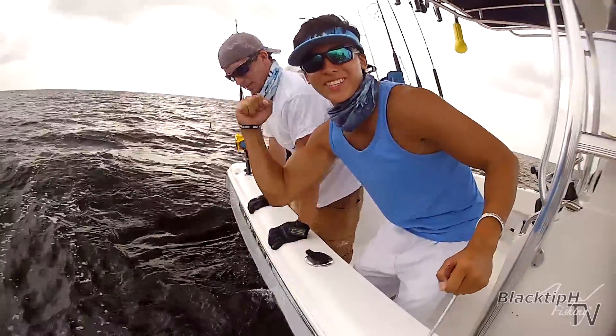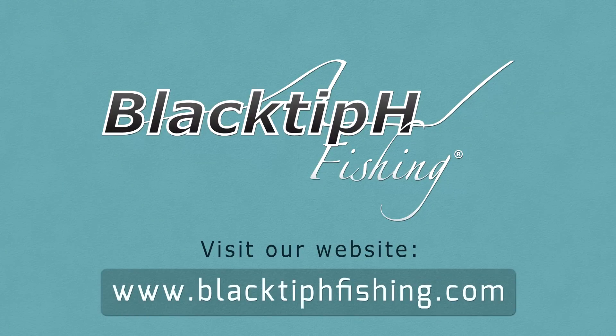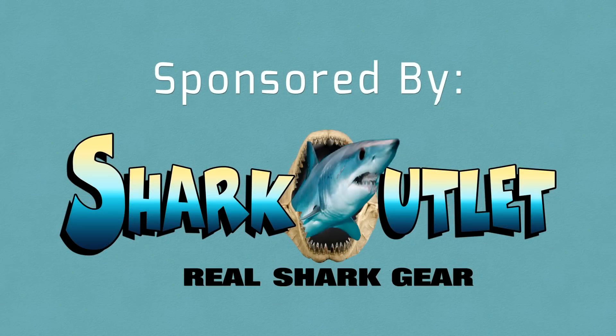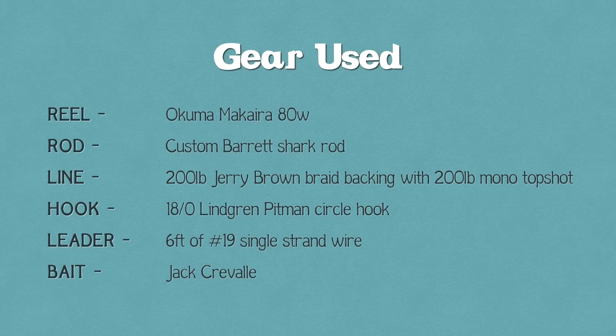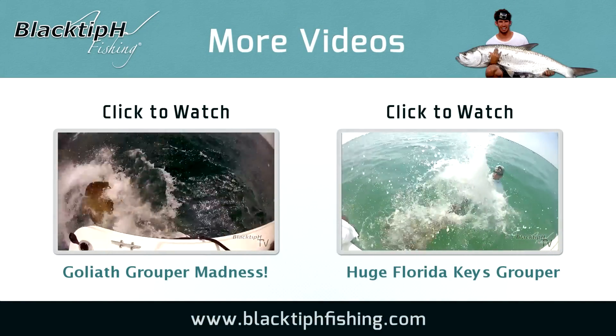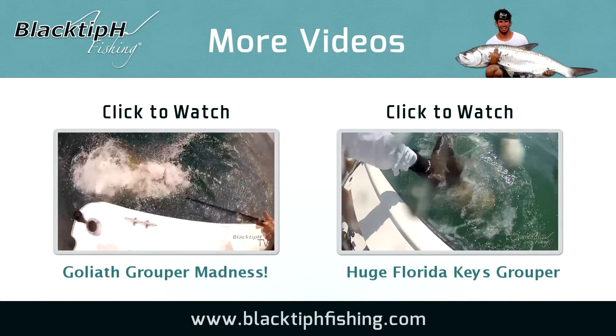Look at that — beautiful release, got the hook back. Let's catch another one! To see more intense fishing action, click on one of these videos. Thanks for watching and we will see you next time.